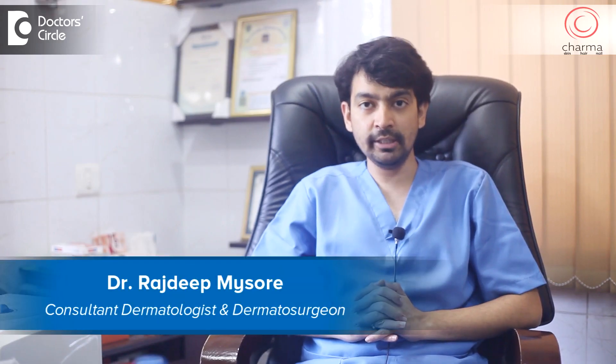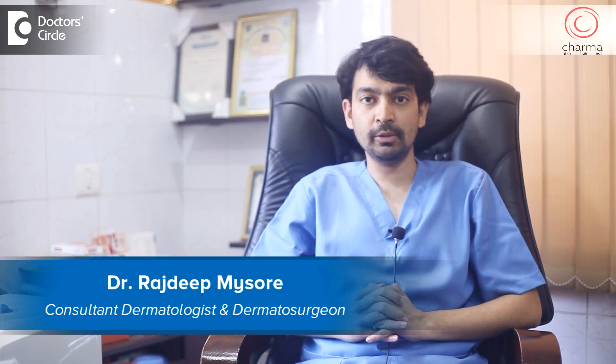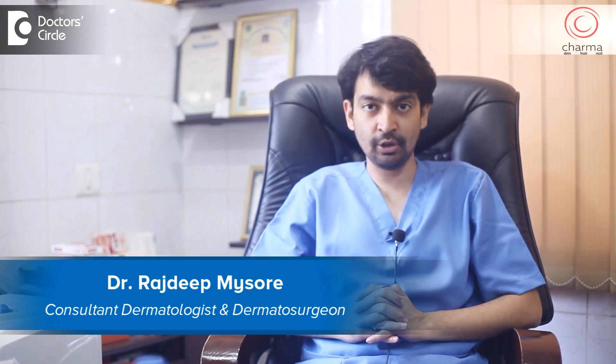Hi, I'm Dr. Rajdeep. I'm a dermatologist and dermatosurgeon practicing at Charma, a skin, hair and nail clinic attached to Chirag Hospital in J.P. Nagar second phase, Bangalore.